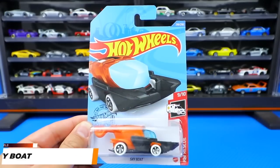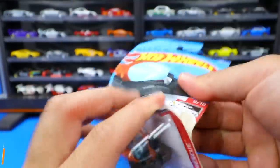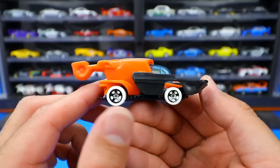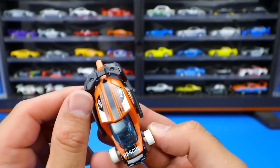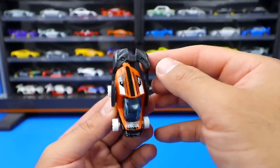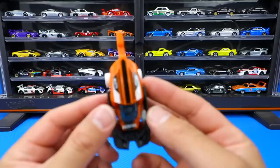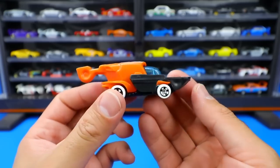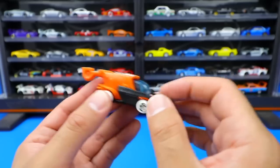From the Hot Wheels Rescue Series, we've got Sky Boat in an interesting new recolor, and this casting does a cool little trick. There are the white wheels. Here's the party trick - it's got this thing that flips over on the back so you can make the front end look totally different. It's got the rescue logo on it. It almost looks like it could be a boat or a car at the same time - maybe that's what it's supposed to be.